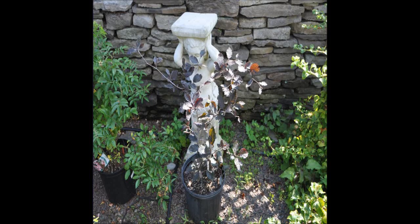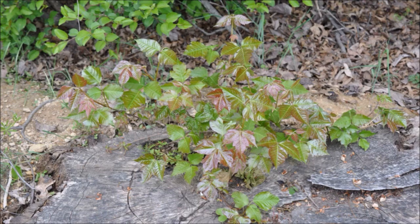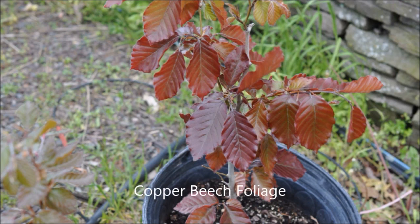Copper beech is an elegant, nice-looking tree. In the spring, however, sometimes they can be confused with poison ivy. Both poison ivy and copper beech have similar colors in early spring, but as the season progresses, the poison ivy leaf does turn green.